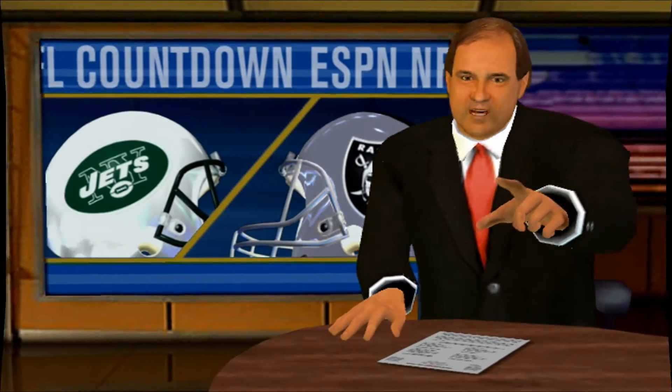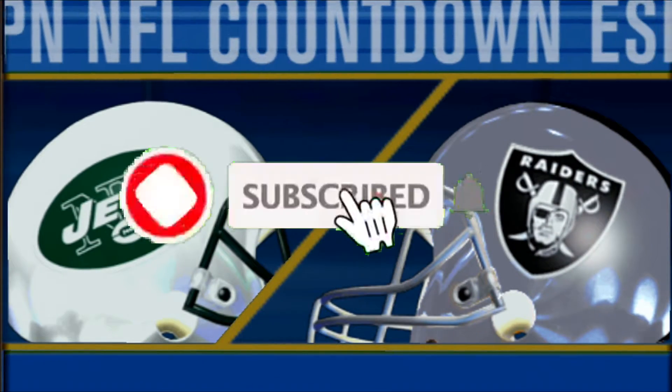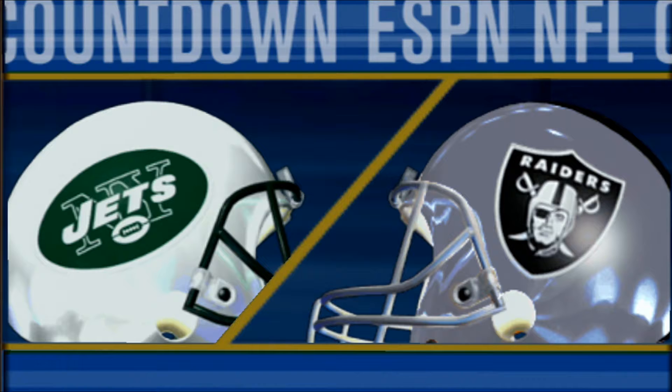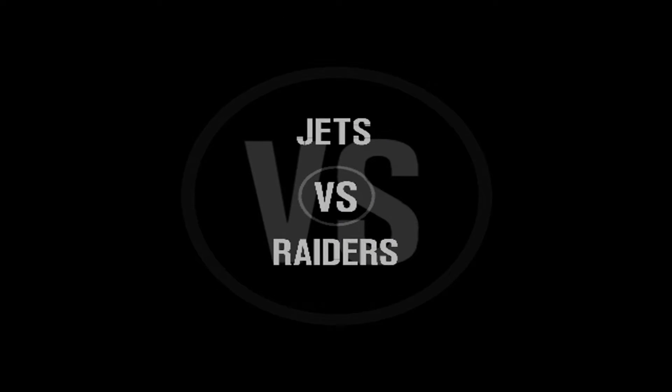Hi there, I'm Chris Berman. Up next on ESPN, set to go with week two of the NFL. Hi everyone, I'm Chris Berman. Week one certainly had a share of surprises. Will week two continue in that vein, or will things start to even out a bit? We'll see. We've got an excellent early season matchup for you here: Jets, Raiders. Straight ahead.